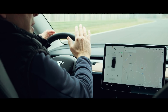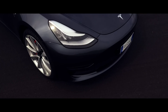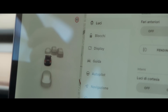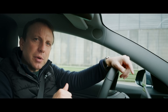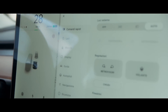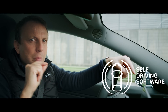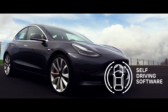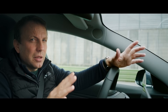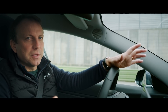Every Model 3 leaves the factory with a forward-looking radar, eight optical cameras, and 12 ultrasonic sensors. However, all these sensors are only enabled for forward collision warnings, automatic emergency braking, and blind spot monitoring as standard. For an additional fee, Tesla will activate what it refers to as autopilot, which combines adaptive cruise control and lane keeping. But let's be honest, the car as of today is far from being able to drive itself.